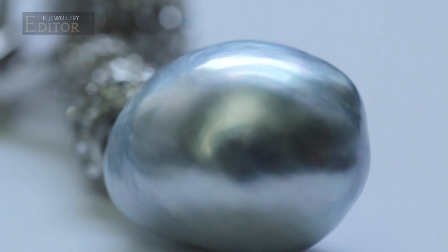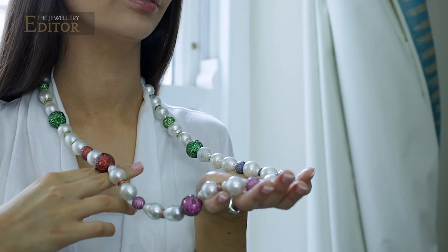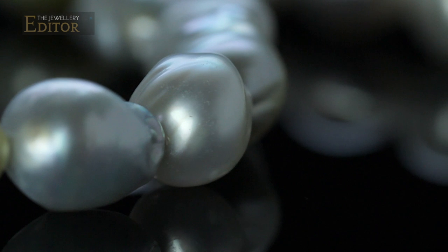My mind then turned to the exciting part of designing the jewellery. We're now several months past that and I have the most exciting, fabulous collection of Baroque pearl jewellery I've ever thought of.